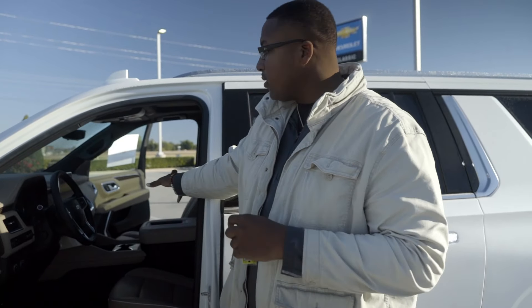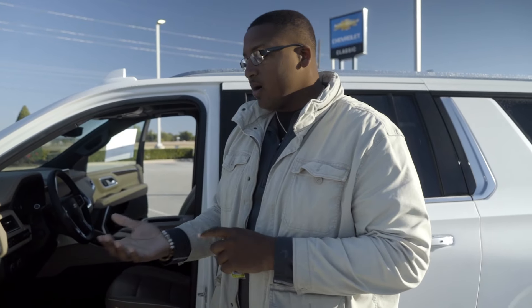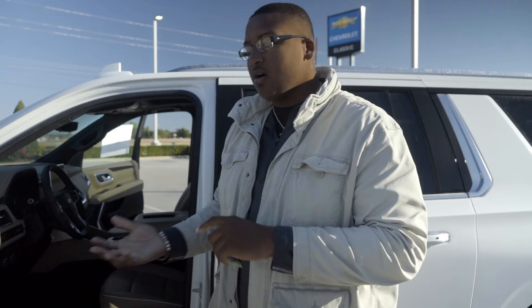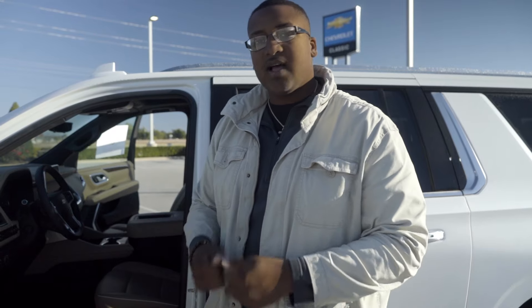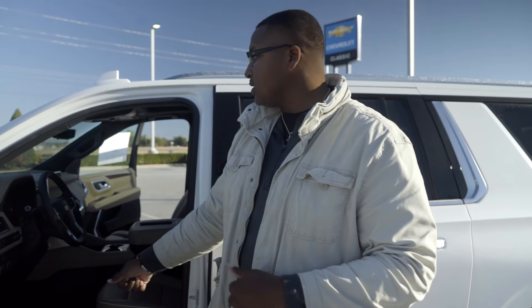They all come standard with Apple CarPlay and Android Auto from the bottom to the top trim. This one is a Premier so it has a few extra features, but that Apple CarPlay and Android Auto allows you to connect your phone to your car. You get all your calls, text message navigation straight from the screen of your phone to the screen of the car, so you don't have to fiddle with your phone. It'll read your text messages and calls out loud for you.